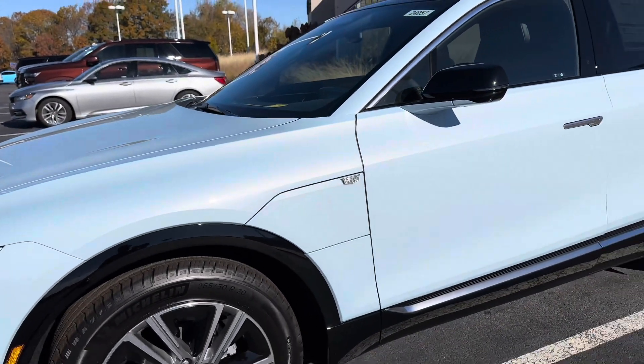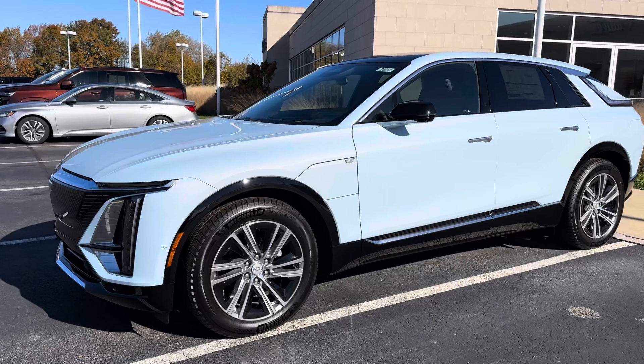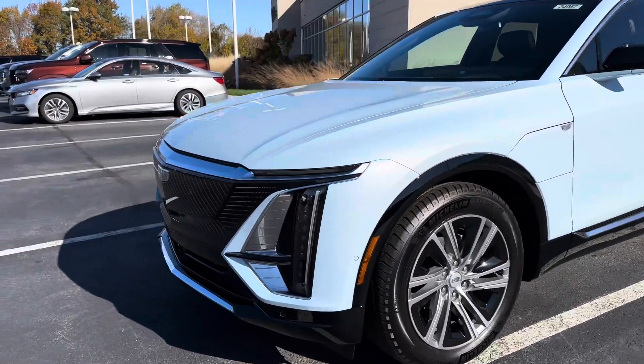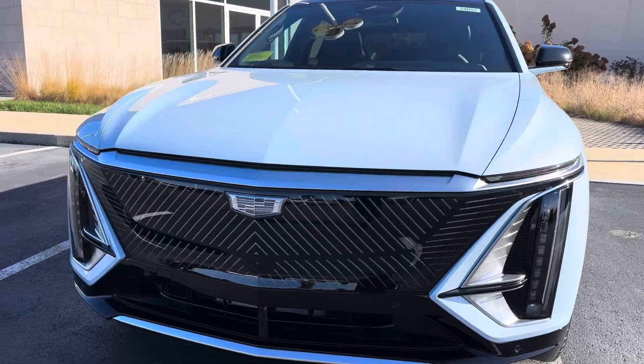Either way guys, this car is beautiful. Let me know what you think — if I'm the only one excited about the looks of this car and the faintly baby blue color it has. Beautiful looking car. Thanks Cadillac for giving us this one. Please like, share, and subscribe.